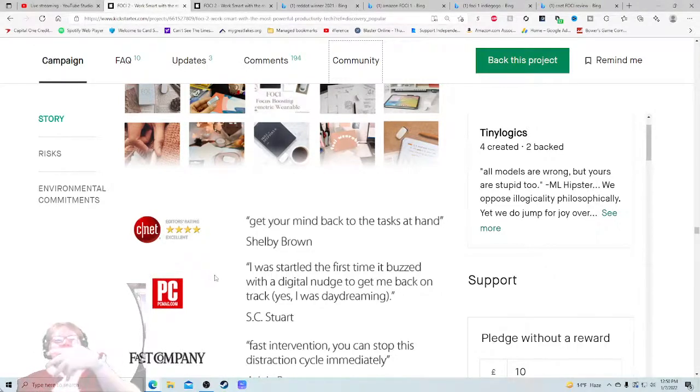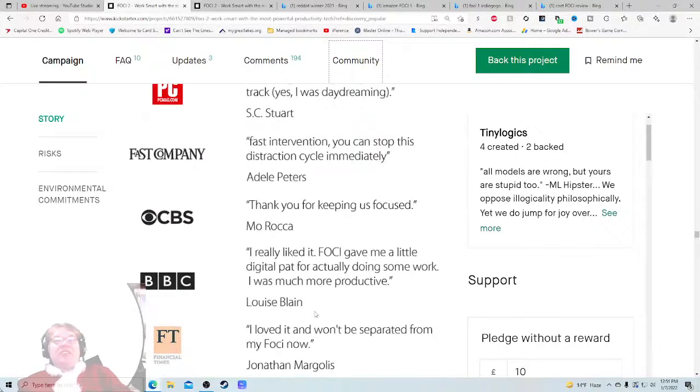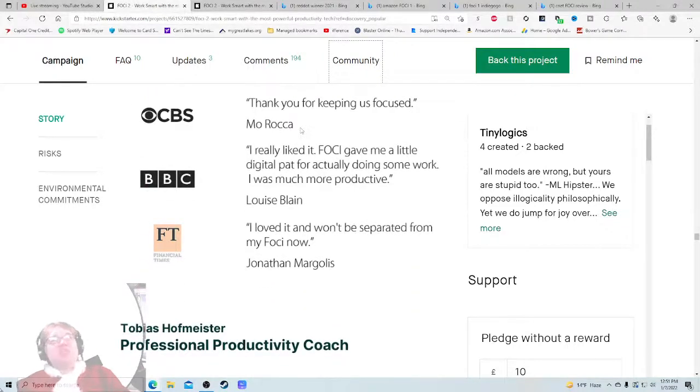'I couldn't help but notice that - I was startled the first time it buzzed with a digital nudge to get me back on track. Yes, I was daydreaming.' Great quotes. 'Fast intervention - you can stop this distraction cycle immediately.' And then - Mo Rocca from CBS News said this about your product? If Mo Rocca from CBS News mentioned this on air or on Twitter, that is the kind of thing that needs to be spotlighted. I did not know nearly enough about the pedigree that you have - because once again, I can't unsee all the comment section issues across every single previous product.